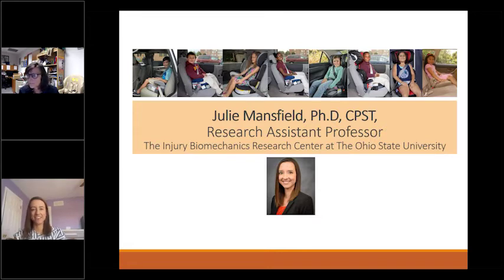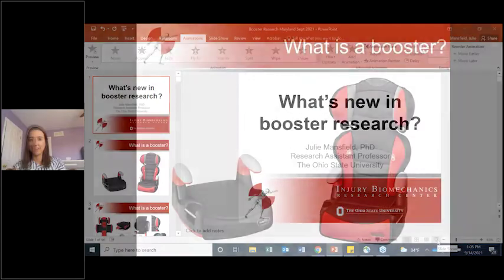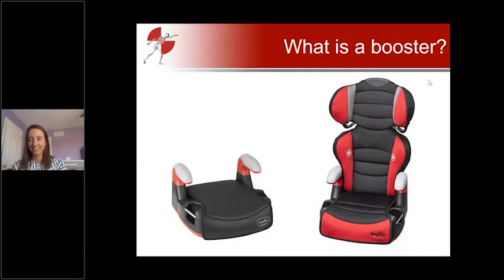Thank you so much for having me today. I'm looking forward to talking about some new booster research — some things already being applied in the field, and also some research that's brand new and we're still trying to figure out how it fits in and what to do with it.